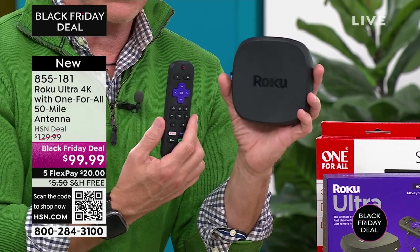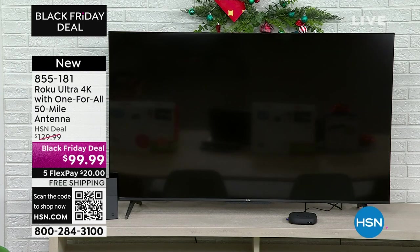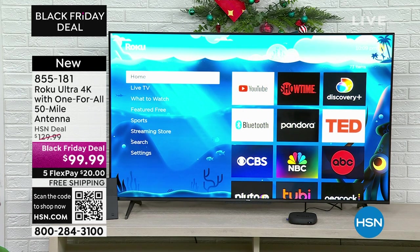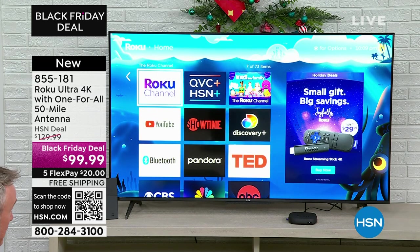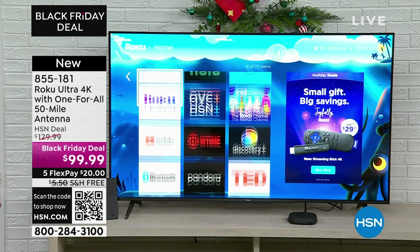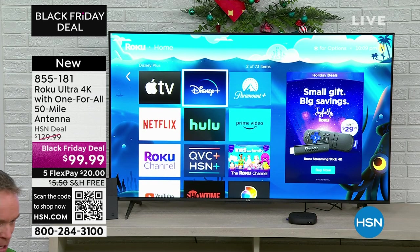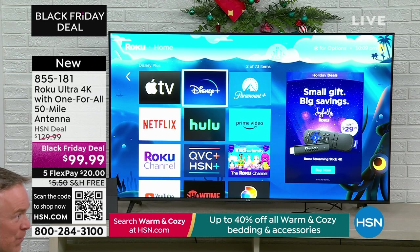I'm watching free HSN right here — don't have to worry about the cable. I hit one button and all of a sudden I have all these options: YouTube, Roku and HSN, Netflix and Hulu. Some of those you have a subscription for, but there is free content, original content. This is the Premiere, the Ultra — what does that mean? You have the big names: Apple TV, Disney Plus, Paramount, all in 4K quality. Not all streaming services can do that — not even all cable boxes can give you 4K content. This one can.